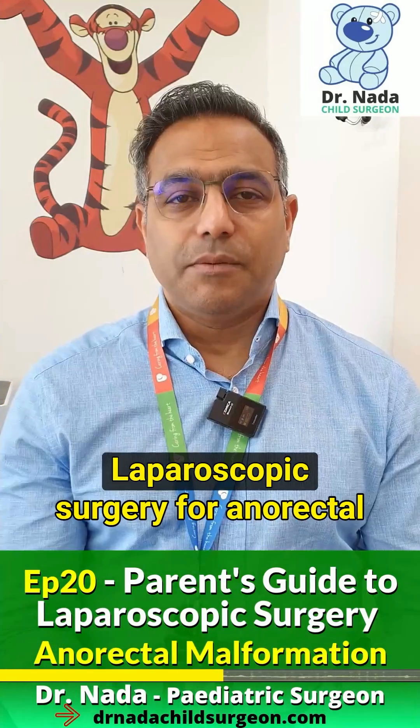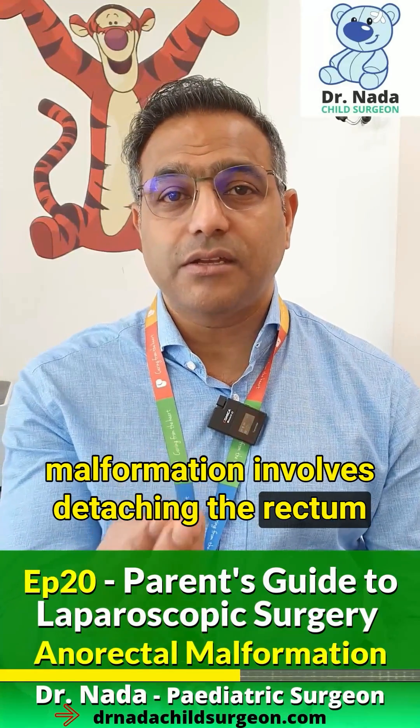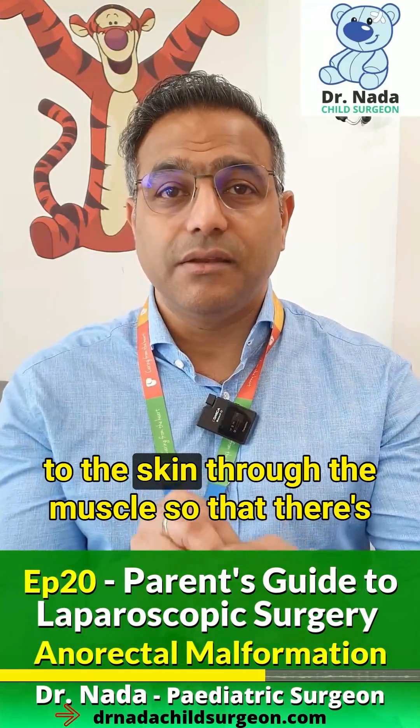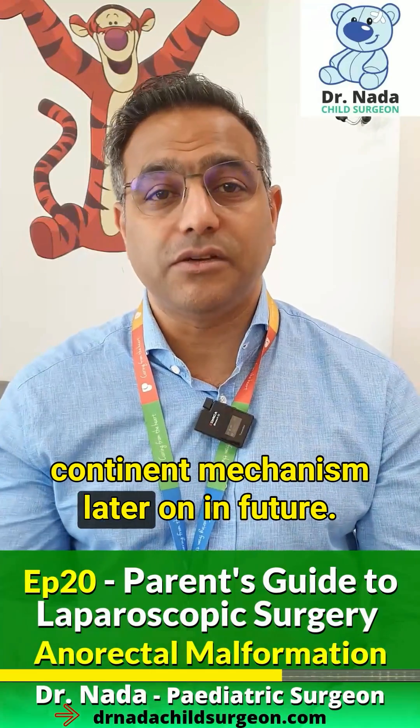So they are continent in the future. Laparoscopic surgery for anorectal malformation involves detaching the rectum from the urinary tract and then creating a new opening, attaching the rectum to the skin through the muscle so that there is a continent mechanism later on in the future.